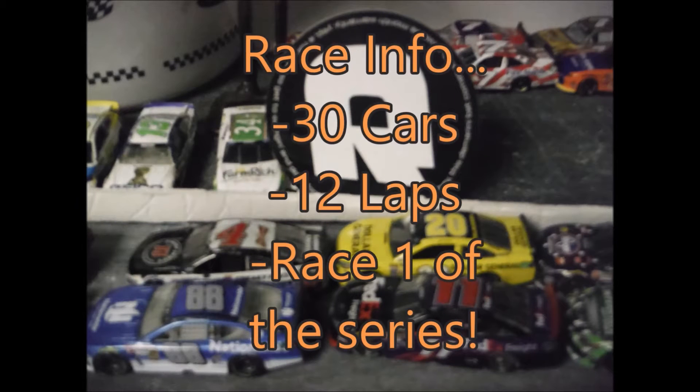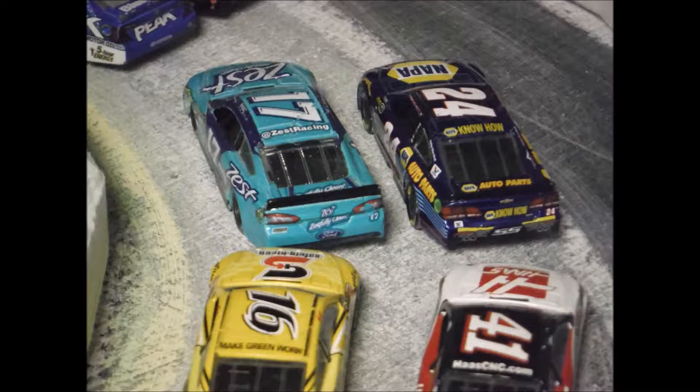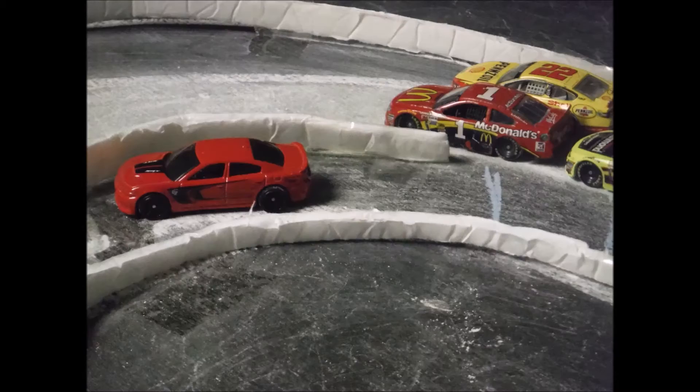There's your field for today. Here's your race info: 30 cars, 12 laps in race one of the season. Hopefully this will be a great race today between all these drivers. We've been waiting, but we're going green and here they come.